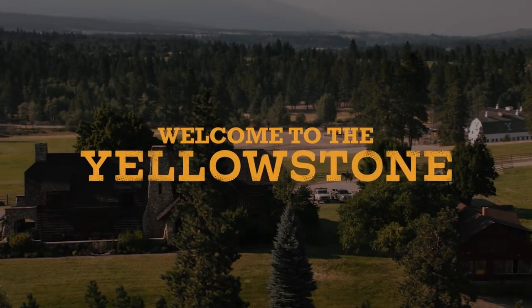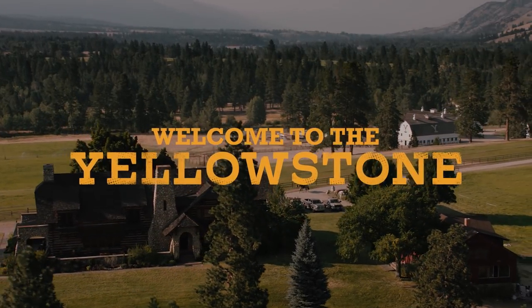What's that snapping noise? Are you guys hearing that snapping noise? Check it out, here we go. My name's Jefferson White. I play Jimmy on Paramount Network's hit show Yellowstone, and this is Welcome to the Yellowstone.